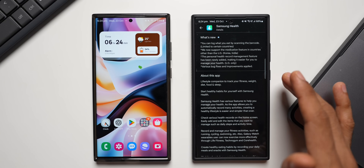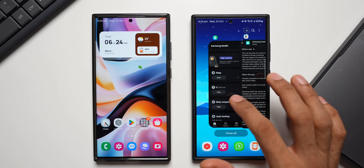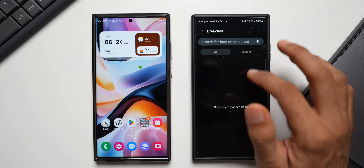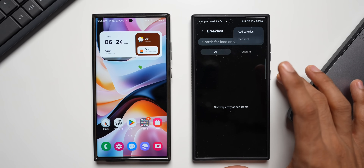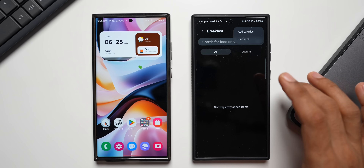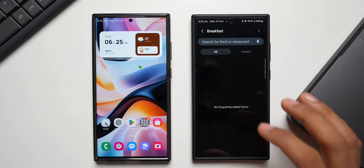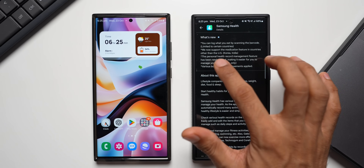The first feature is barcode scanning, which is limited to certain countries. Even after updating on the Galaxy S24 Ultra, this feature is not yet available. In the calorie section, tapping 'Enter' and then the three-dot button to 'Add Calories' shows the existing calories section, but the barcode scanning option — which should appear somewhere on this screen — is not showing up. This is likely available in the US and some other countries.